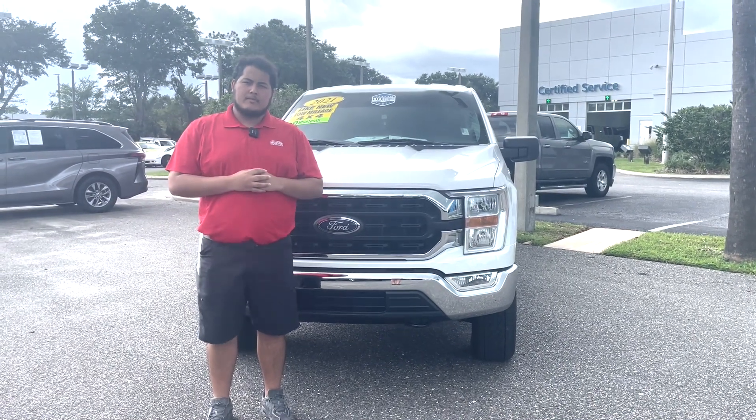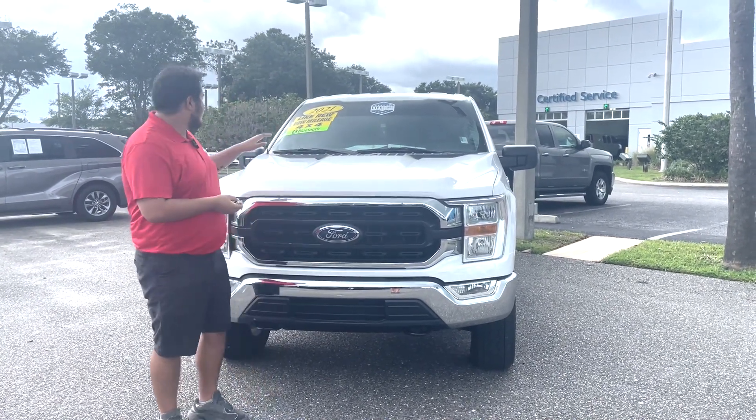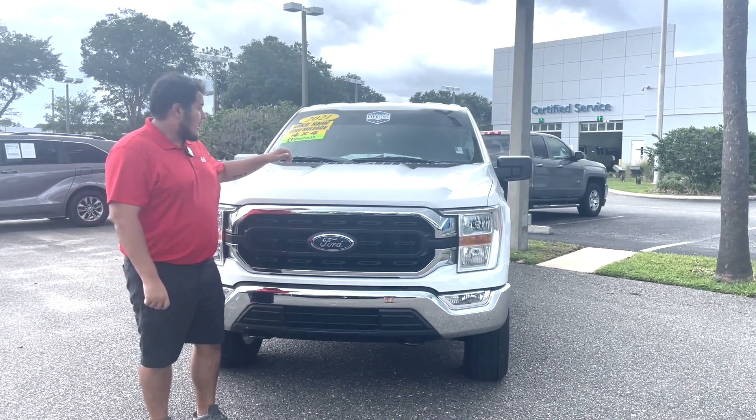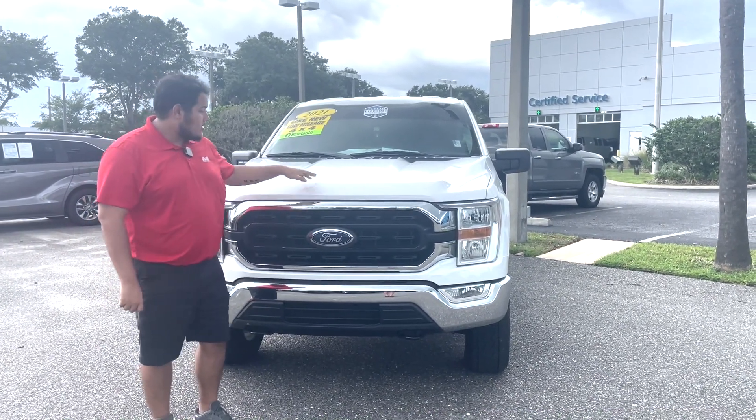Hi everybody, welcome to George Moore Chevrolet. My name is Sam Martin. I'll be showing you this 2021 Ford F-150 XLT. This is packing the 5.3 liter V8 underneath the hood.